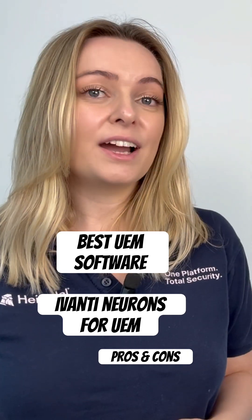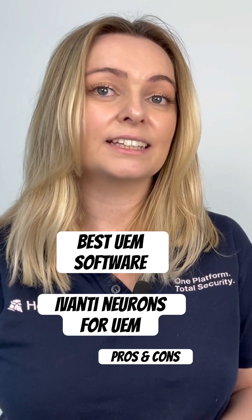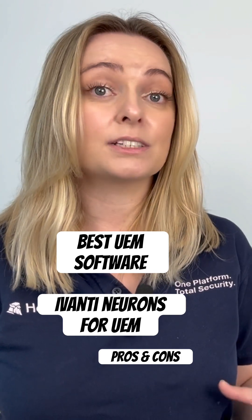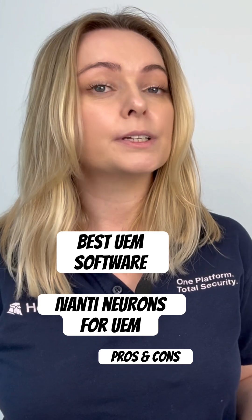Many users find Ivanti Neurons for UEM's interface cluttered and hard to navigate, which slows down common tasks. Limited dashboard flexibility and time-consuming customization are also mentioned, though improvements are underway.